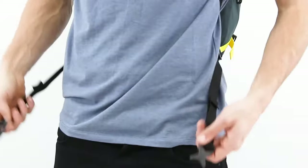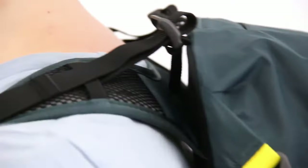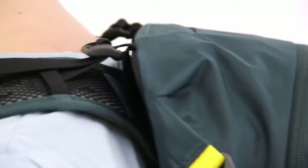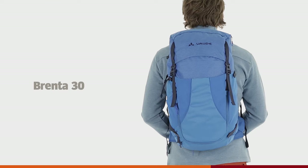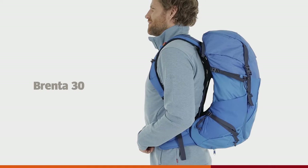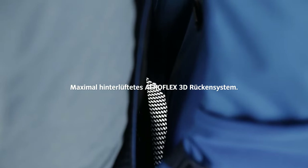Hi! Glad you are here. Today I'd like to introduce you to three trekking backpacks for less than $100. Each trekking backpack has its own strengths and possibly weaknesses. But before I go into too much detail, let's get started.